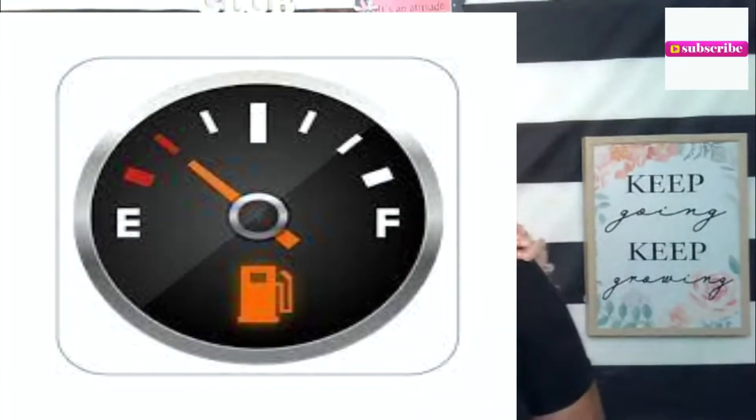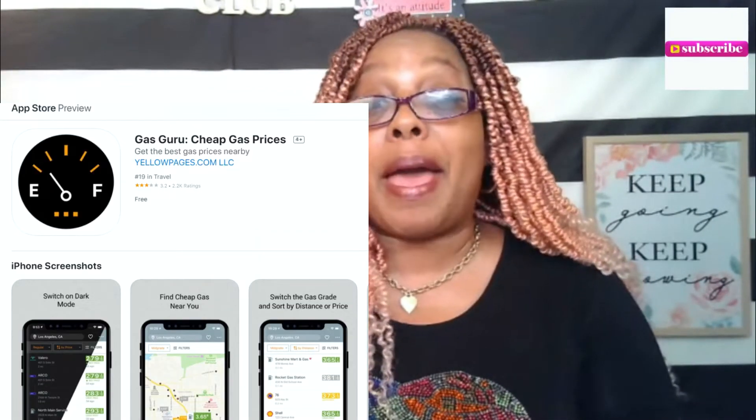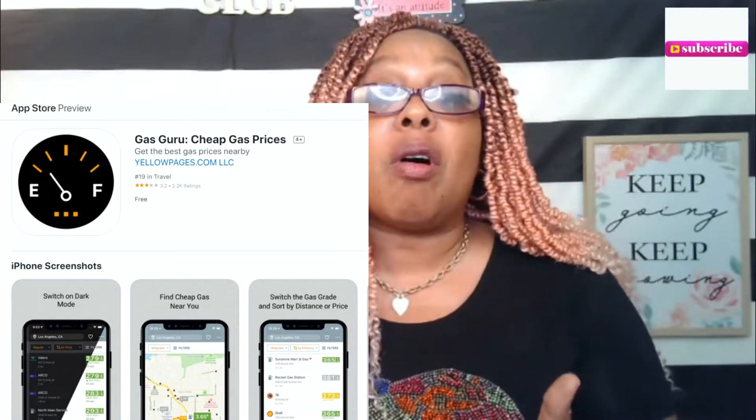I also found Gas Girl — that's another app. It shows the gas prices in your area, and you can filter out different prices. One of the ways it works is you can get about 25 cents off the gallon, and then you can get cash back on either a debit card or whatever. It depends on the fuel grade or the distance.